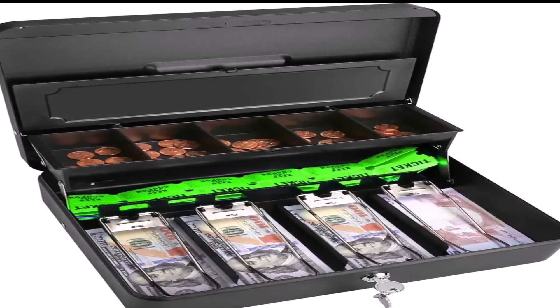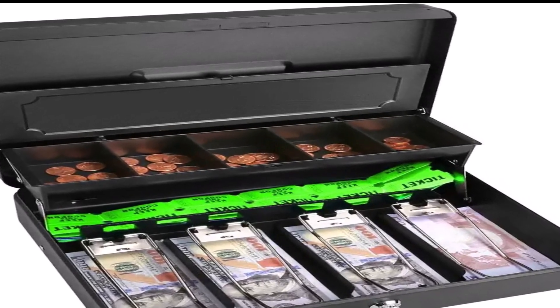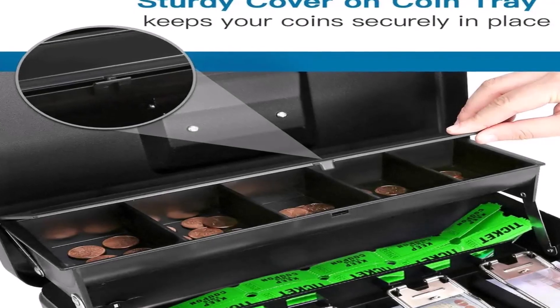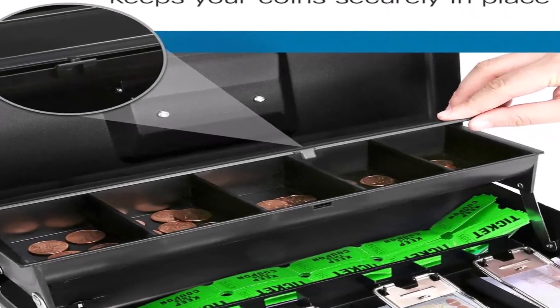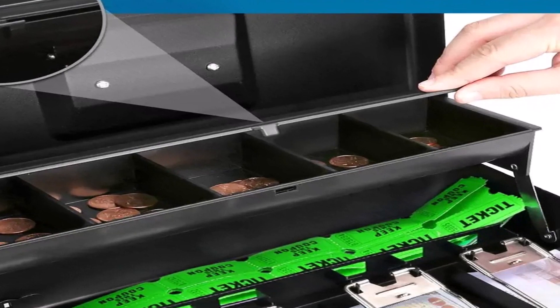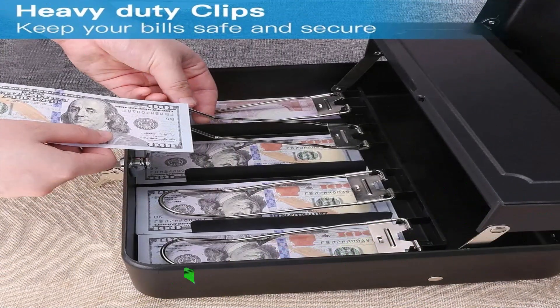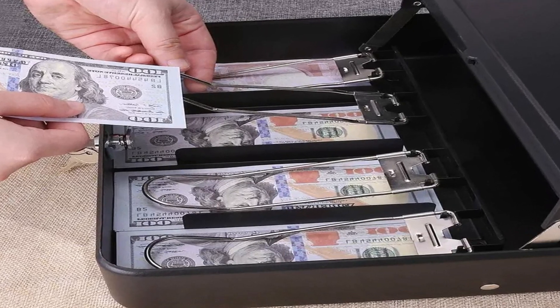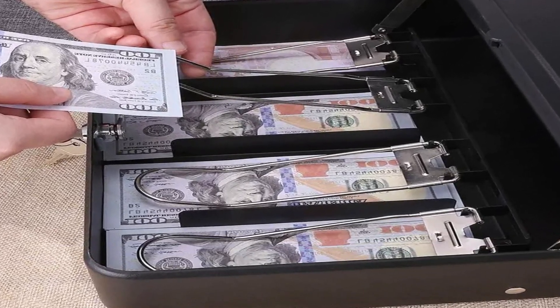Woody's powder-coated heavy-duty steel cash box is 12.2 x 9.8 x 3.7 inches and weighs 4.4 pounds. The top coin tray has five compartments with a cover to keep your coins from falling out. It also includes another compartment underneath for more items. The four bill slots have spring clips to keep them secure and in place.